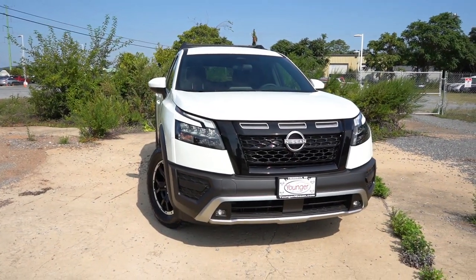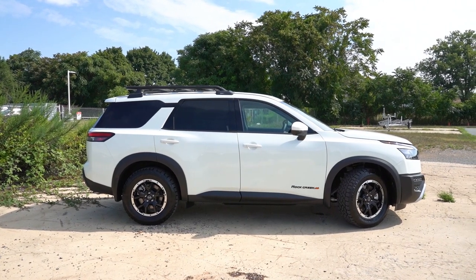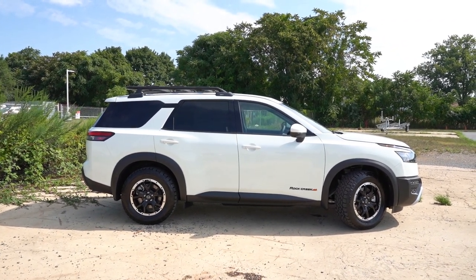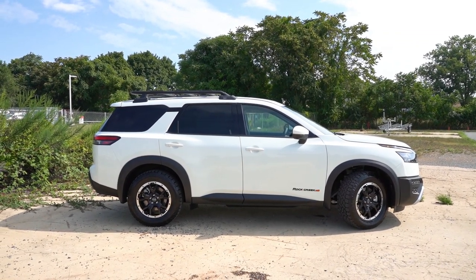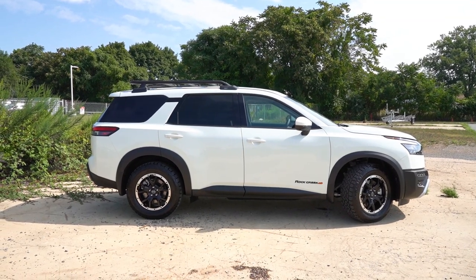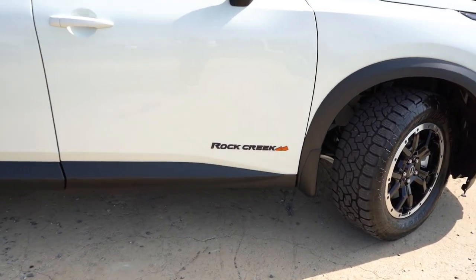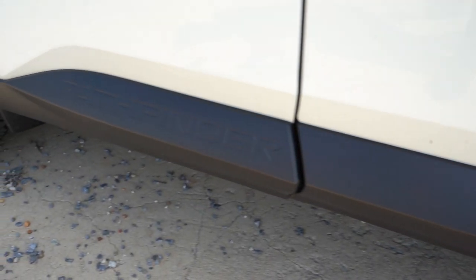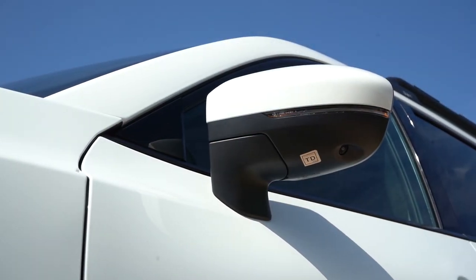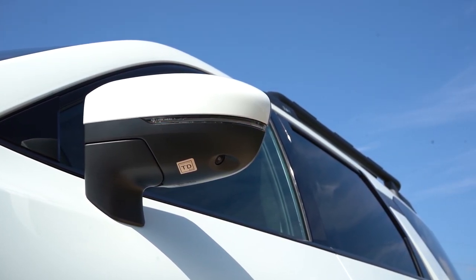Around to the side: all the way up top, black roof rails come on the SV trim, silver roof rails on the Platinum, and a full roof rack on the Rock Creek. Chrome beltline molding is standard, with gloss black molding on the Rock Creek. Rear privacy glass comes standard along with a floating roofline — that gloss black piece separating the roof from the rest of the body. You can also see Pathfinder lettering etched into the side skirts and Rock Creek badging on the front doors.